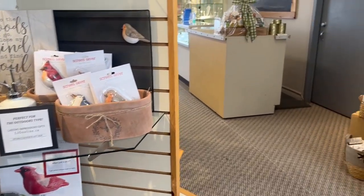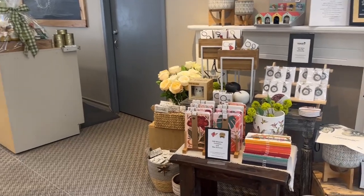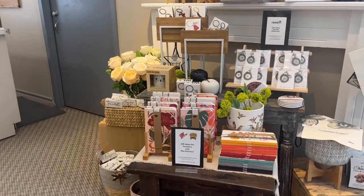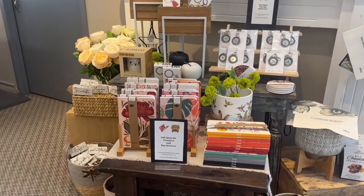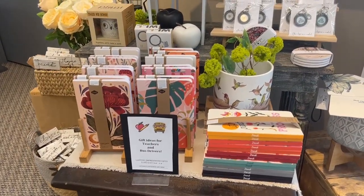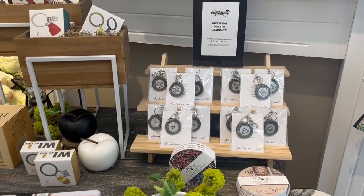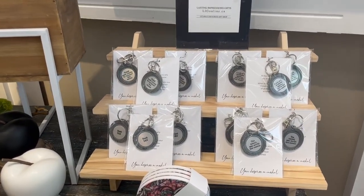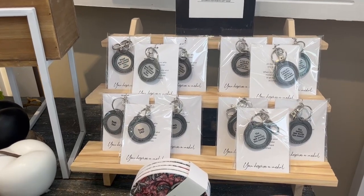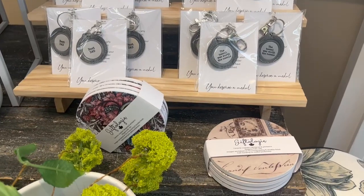It's a fun little item. Some great ideas for teachers, grads, and dads over here: we've got our journals, which are just beautiful, and we've got a new collection of key chains from Giftology that are really fun and quirky — some specific for dads, grads, and teachers.